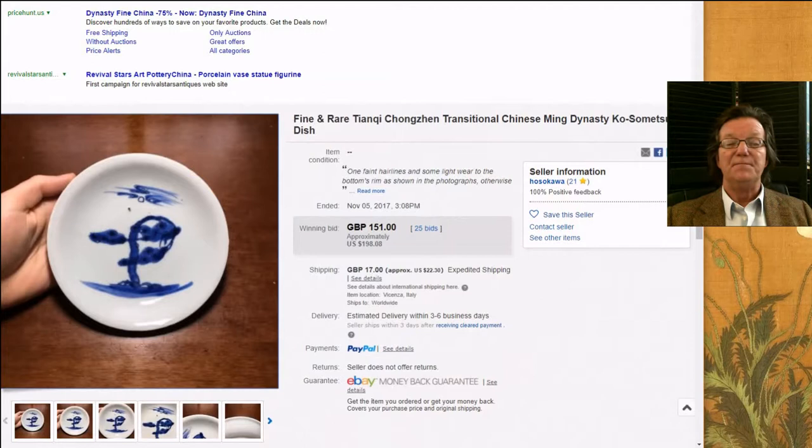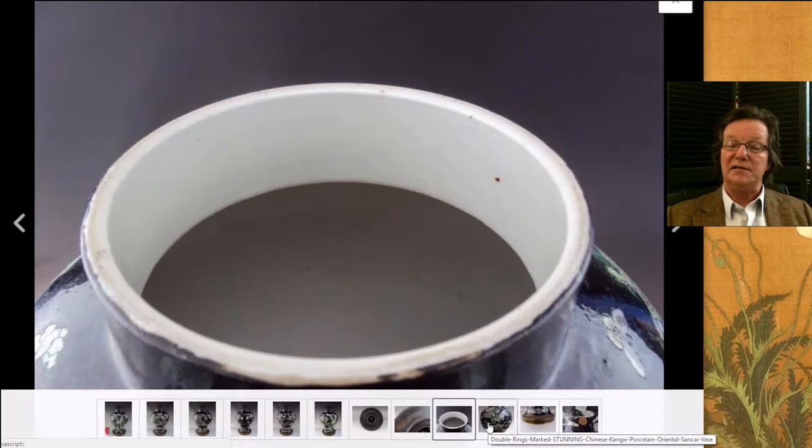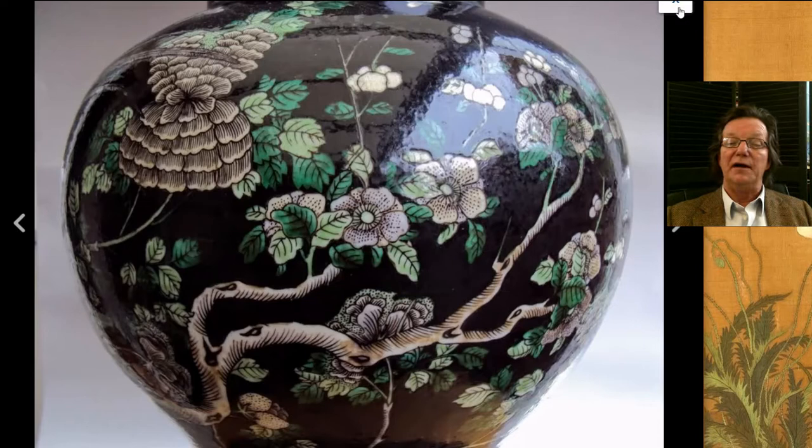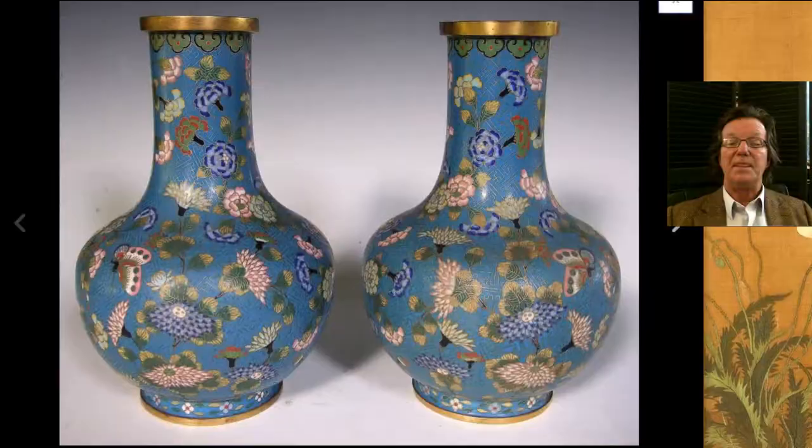Then there was this Famille Noir with Famille Verte decorated on a black ground — a pheasant standing on a rocky outcropping. It looks to be a 19th century jar. Nicely done, very attractive. It brought $1,206. It had a nice looking lid with it, nicely carved — probably an early 20th century lid. $1,206 is not at all unreasonable.